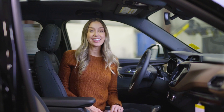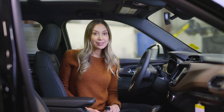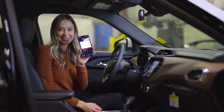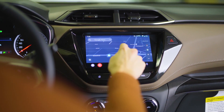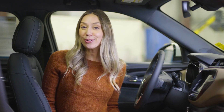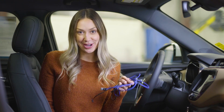Another exciting first is that the Trailblazer is the first Chevy vehicle to offer wireless Apple CarPlay and Android Auto. This, paired with wireless charging, means that you can now charge your phone wirelessly, but can also bring up the content from your phone onto the screen without having to be plugged into the USB port. How cool is it not to have to bring cords with you everywhere you go?